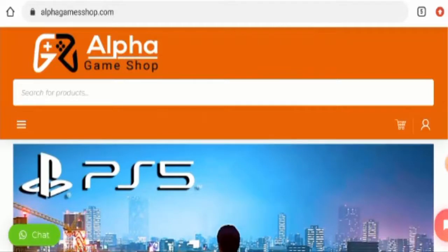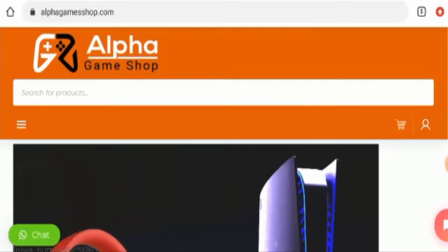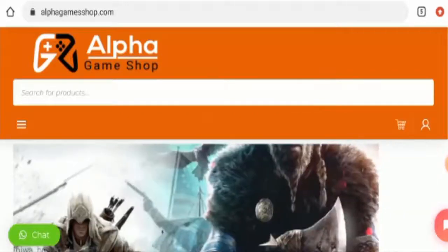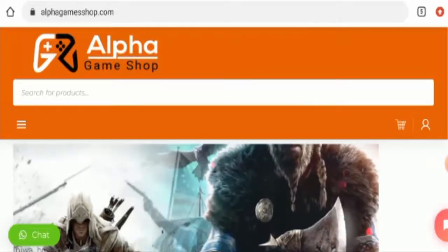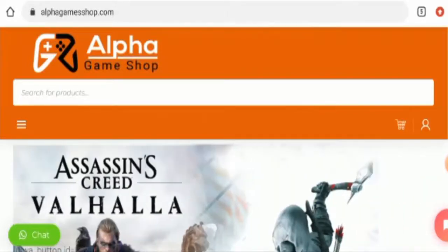Now we are going to discuss the legitimacy factors with the help of which you can judge whether this website is legit or a scam site. This website is protected through HTTPS protocol and SSL integration to keep the details and transactions safe, which is a good sign.